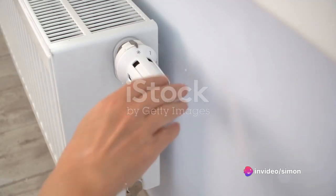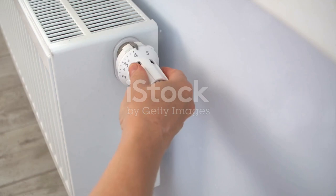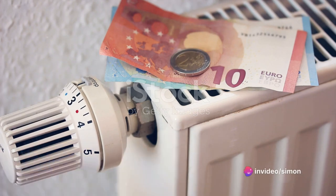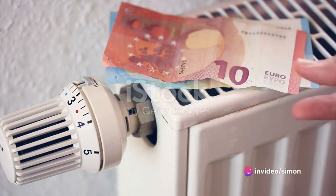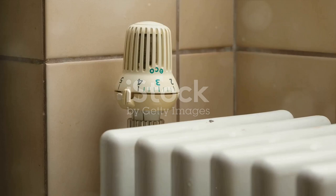Another tip is to insulate your home properly. Around a quarter of the heat in uninsulated homes escapes through the roof. By installing loft insulation, you can save up to £200 a year. Next, take control of your heating with a smart thermostat. These clever devices learn your schedule and adjust the temperature accordingly, so you're not wasting energy heating an empty house. The potential savings here can be up to £150 each year.